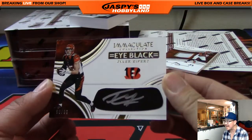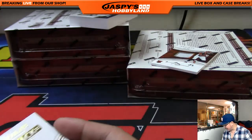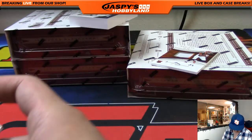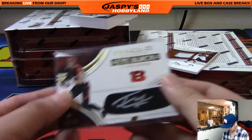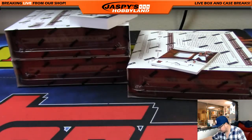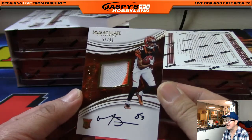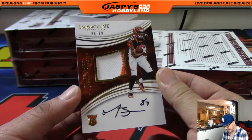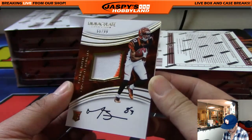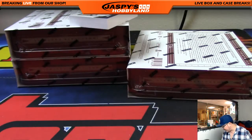Number 90 is Stianos. Nice eye black autograph. And another Bengal — 68 out of 99, two-color patch and auto, Tyler Boyd. Without AJ Green, he should see some work. 68 — that is Derek Slavik with that one, the other Derek in this break.